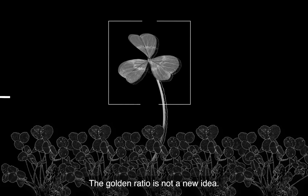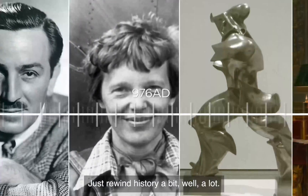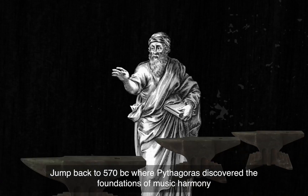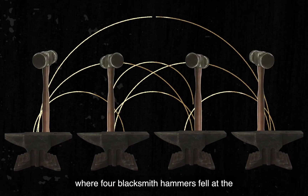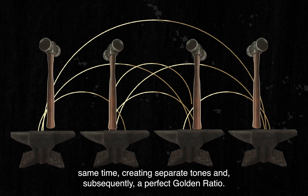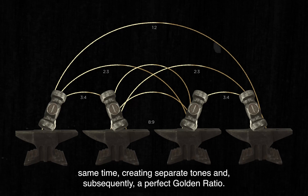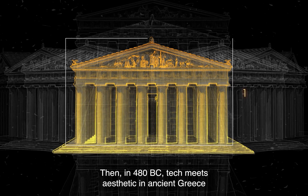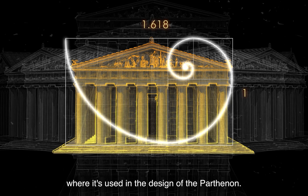The Golden Ratio is not a new idea — just rewind history a bit, well, a lot. Jump back to 570 BC, where Pythagoras discovered the foundations of music harmony, where four blacksmith hammers fell at the same time, creating separate tones, and subsequently a perfect golden ratio. Then in 480 BC, tech meets aesthetic in ancient Greece, where it's used in the design of the Parthenon.